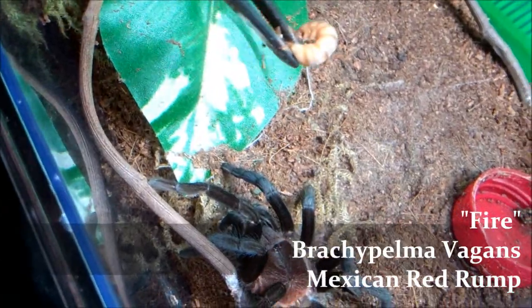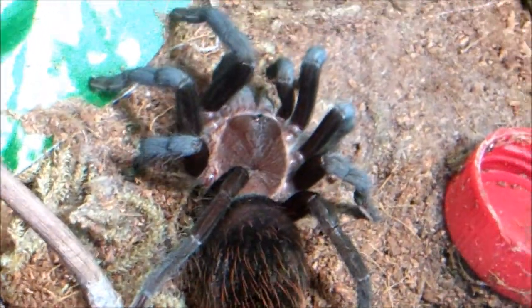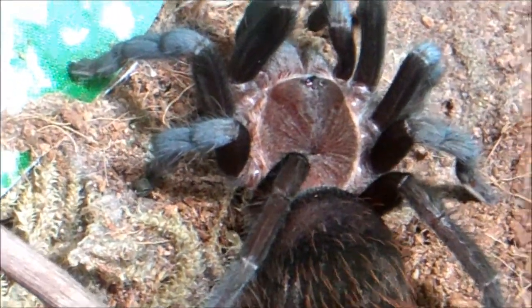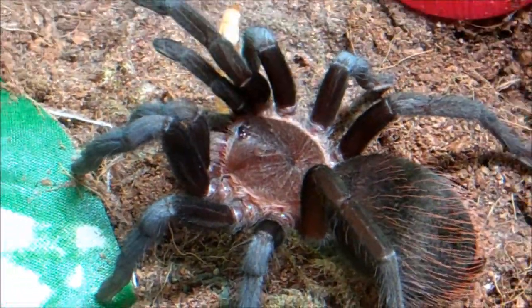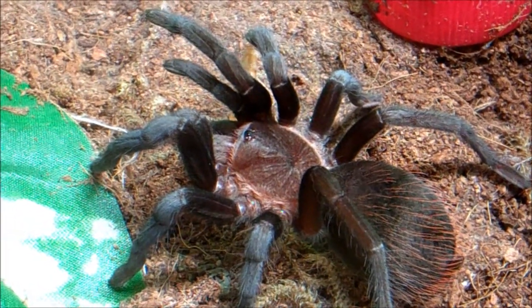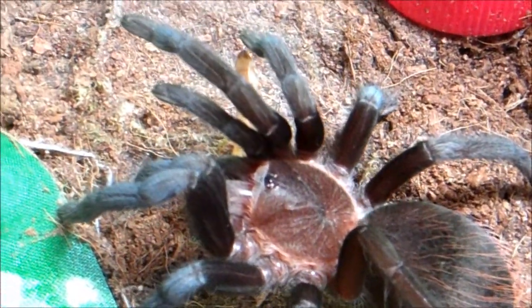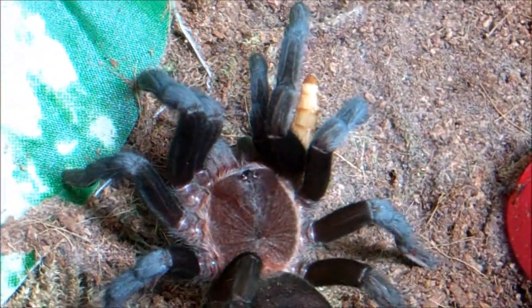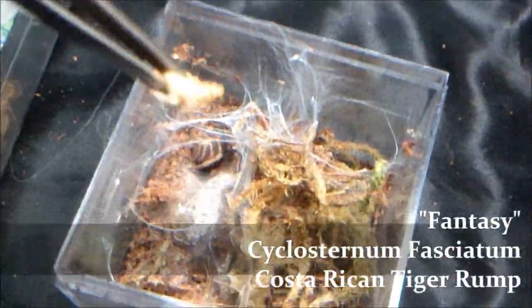Fire, Brachypelma vagans, Mexican Red Rump — suspect male right now. Haven't had a good molt to determine it yet. He did look more like a male before, around a couple months ago, but he's actually been bulking up and showing displays of looking like a female. When he's up against the glass, you look underneath the upper gastric furrow and it looks like it's sticking out a little bit. But it's just really too hard to tell — I need to confirm it with a molt. Right now I'm just calling it a suspect male because of the growth rate and everything — it just looks more like a male.